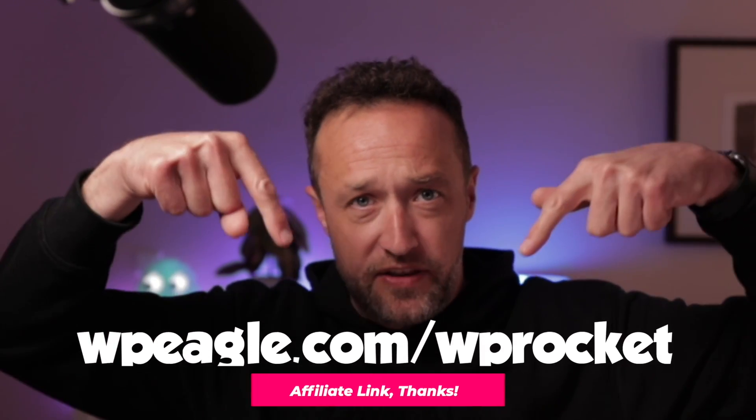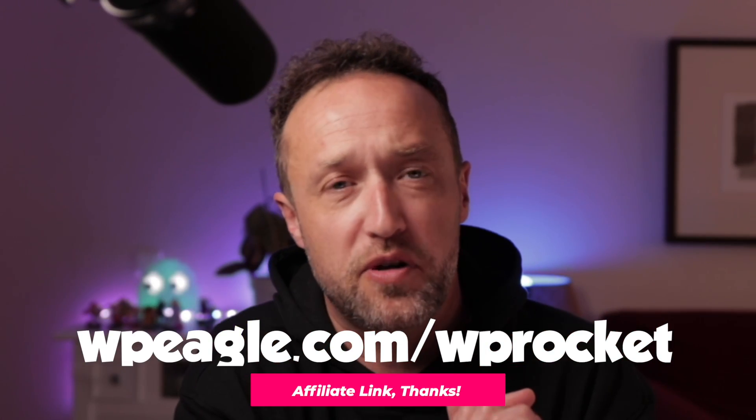It is a premium plugin, so you do have to pay for it. There's a link in the description of this video to all the plugins I talk about — I should say that link is an affiliate link, so thank you very much if you use it. WP Rocket is the premium paid-for plugin that has a big effect on speed and on your Google PageSpeed score.